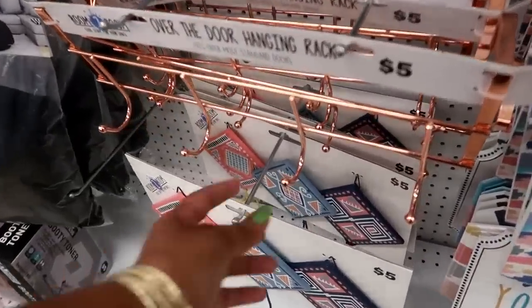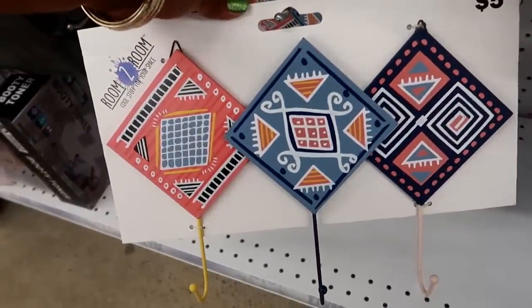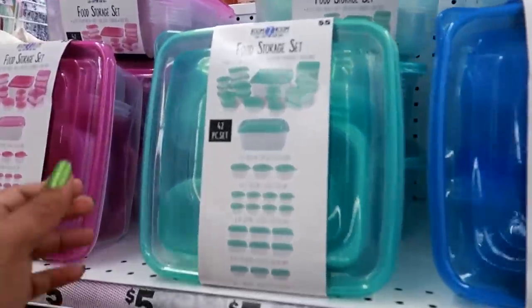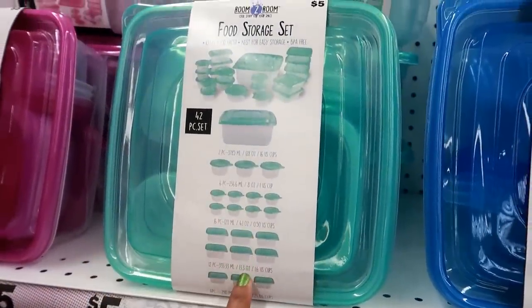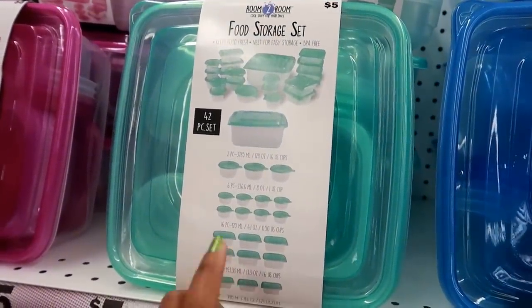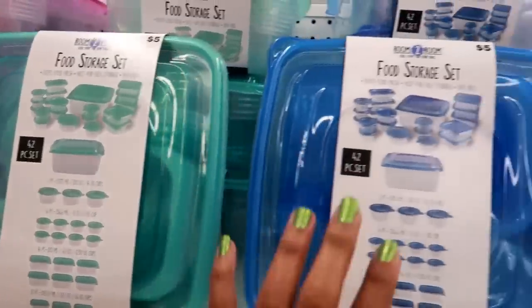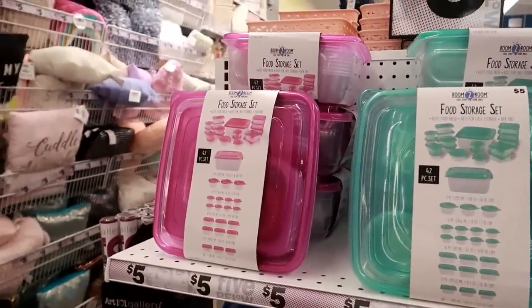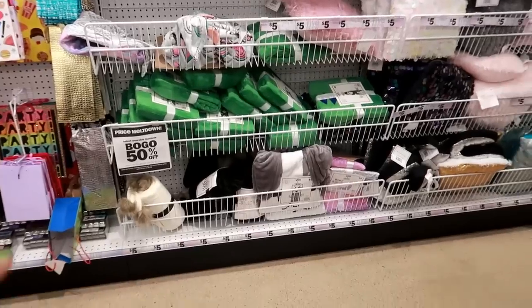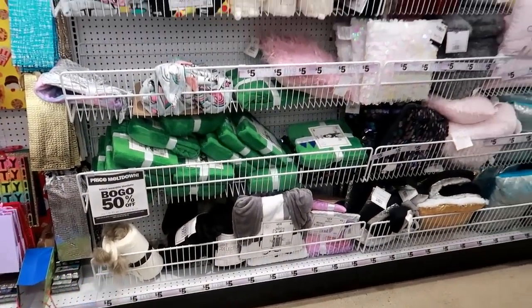I like that! Oh, look at these — food storage sets for five dollars. You get all of this: 42 pieces for five bucks! That is good, and they come in three different colors — blue and pink. On this back wall I see buy one, get one 50% off on these blankets, probably because it's about to be summer.